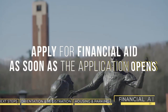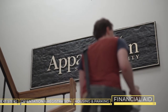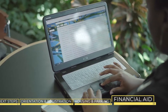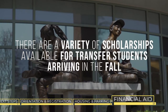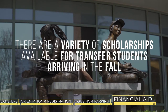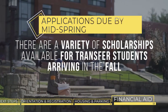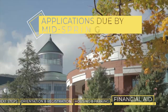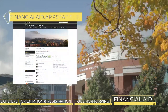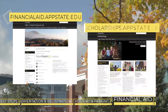You should apply for financial aid as soon as the FAFSA application is available. You may be asked to provide additional information, so keep an eye on your App State email. There are also a variety of scholarships available for transfer students starting Appalachian in the fall semester. Applications for these scholarships are usually due by mid-spring, so be sure to apply early. If you need guidance or additional information on financial aid and scholarships, visit financialaid.appstate.edu or scholarships.appstate.edu.